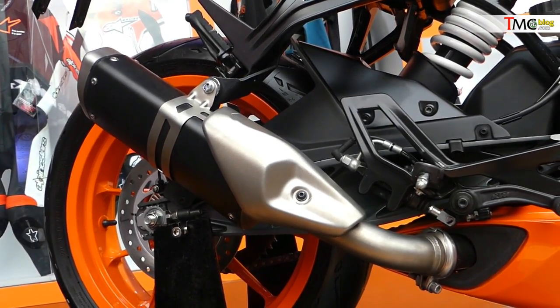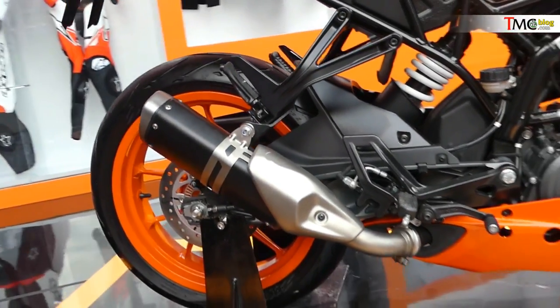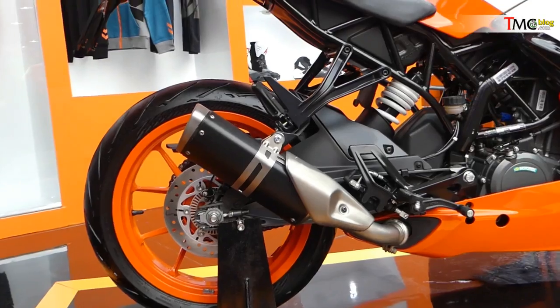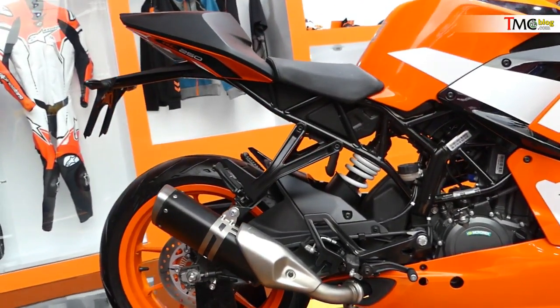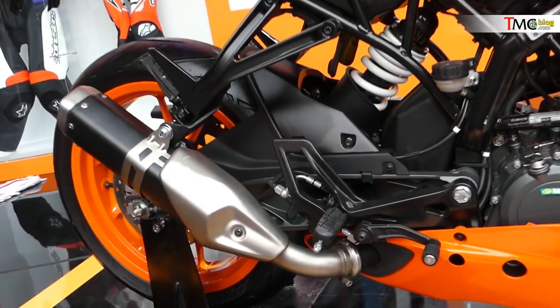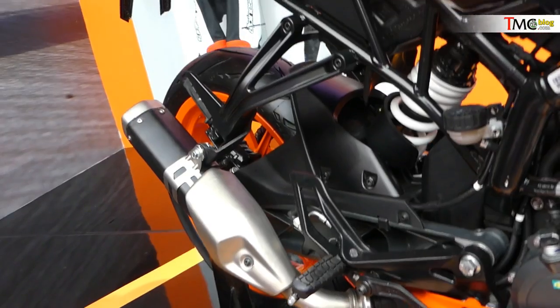Tujuannya sudah pasti: ini lebih mudah untuk di-custom, untuk diganti-ganti muffler-nya. Itu sudah pasti. Kalau sobat sekalian yang suka banget mengganti-ganti muffler, untuk mengganti muffler RC250 SE yang terbaru ini jauh lebih mudah.